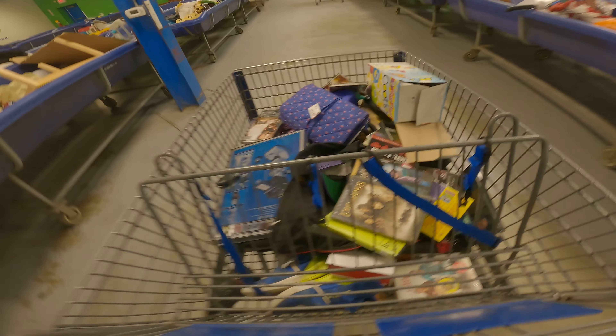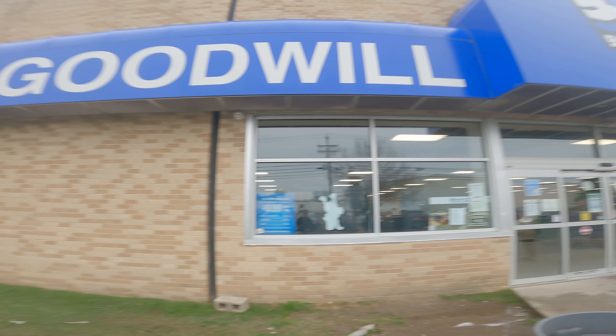Stay tuned and let's see if we can find some cool stuff to flip for a profit. If you guys don't know what the bins is, it's basically a place where you can pay by the weight. It's a big thrift store — it's where all the Goodwill stuff that doesn't sell, or if they have excess inventory, gets sent to the Goodwill clearance centers or the Goodwill bins.